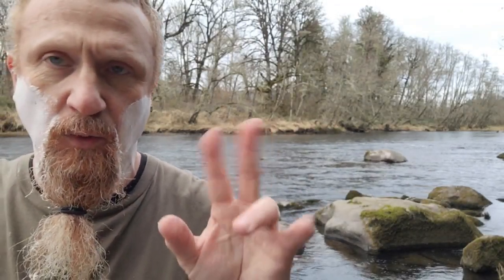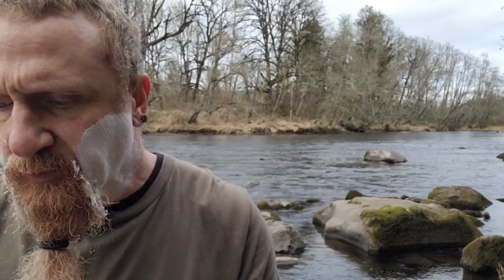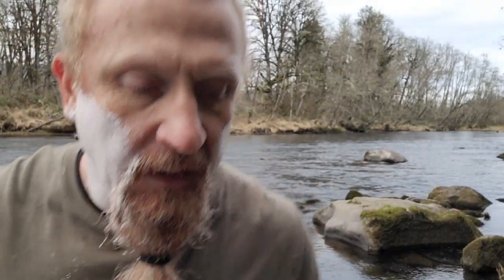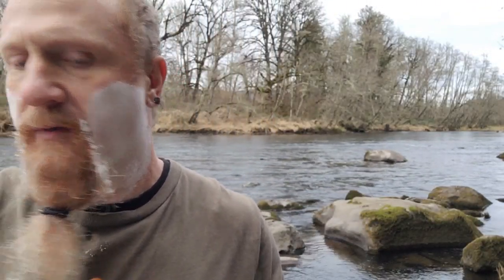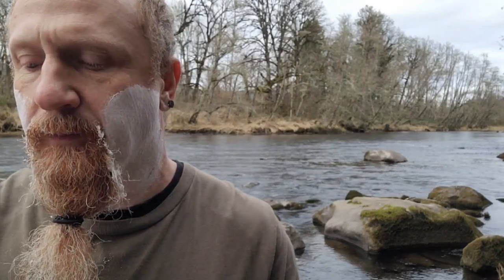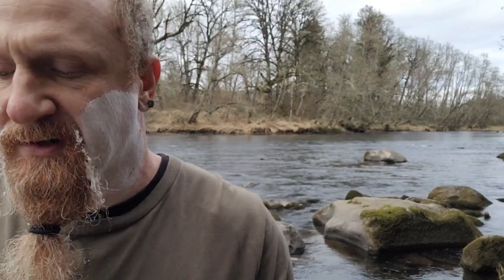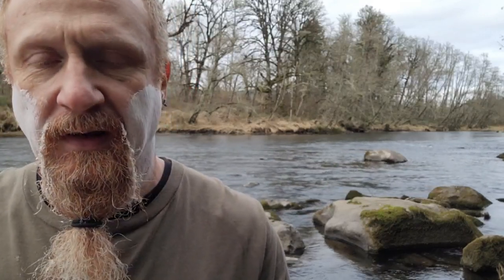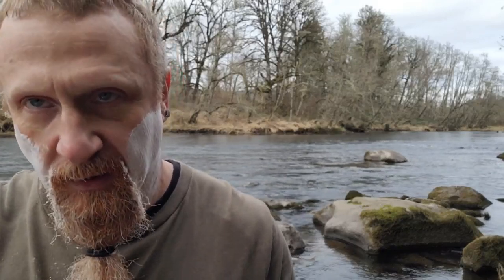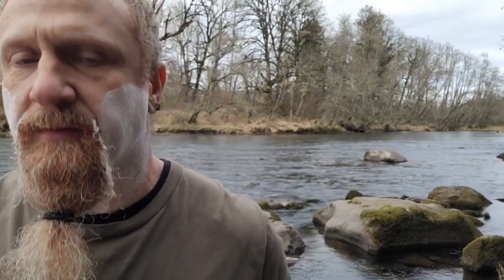The woody notes — I have no idea what the actual woody notes are, but I believe what they're doing in the dry down is balancing everything out. Amber: for those who don't know, amber is not a note — amber is a descriptor for a combination of ingredients that creates a warm, lightly sweet, slightly musky, and rich fragrance. The most common ingredients are vanilla, patchouli, labdanum, styrax, benzoin, and a whole list of others. The main goal is creating that warm, lightly sweet, slightly musky, and rich quality.